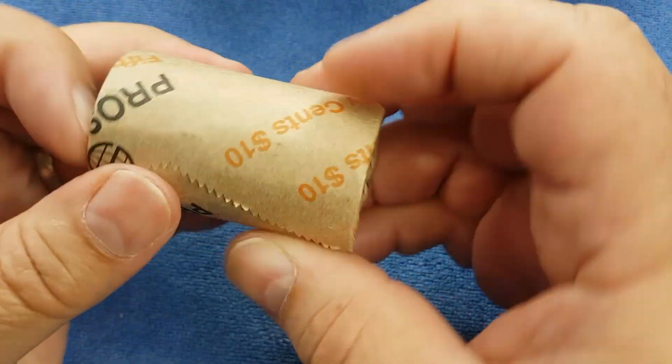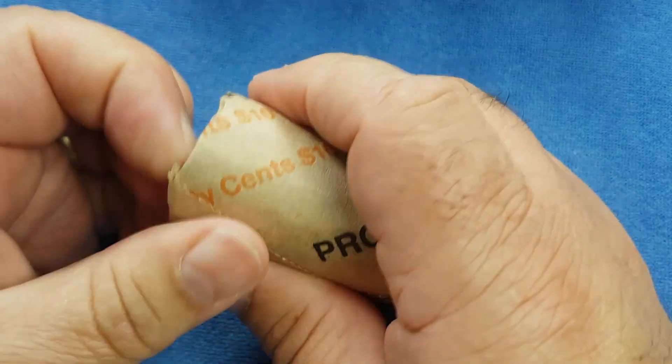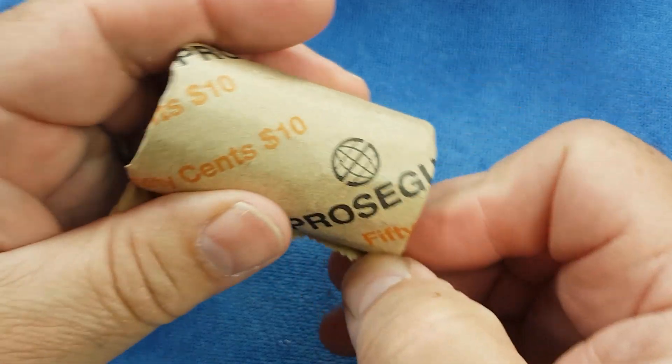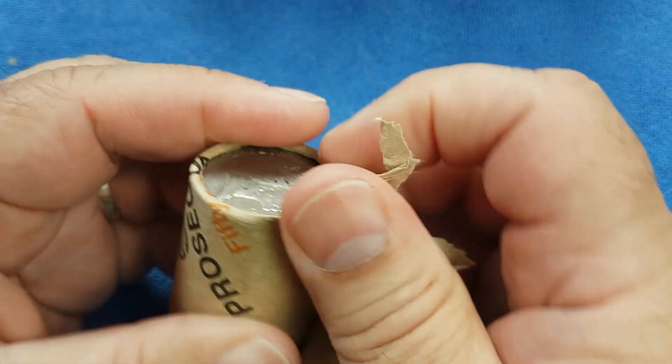I've put the folder away. We've got rolls today - they are Proseka rolls, rolls from the Proseka Security Company, and we picked them up from the Westpac Bank. They're $10 of 50 cent pieces, so we've got $120 of those. We'll go through the rolls looking for coins worth more than face value and commemorative coins.